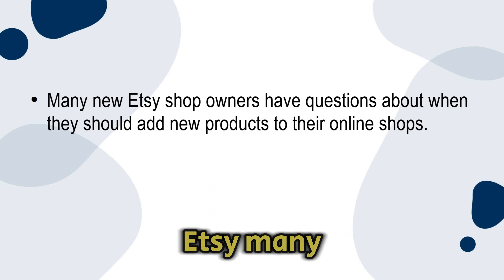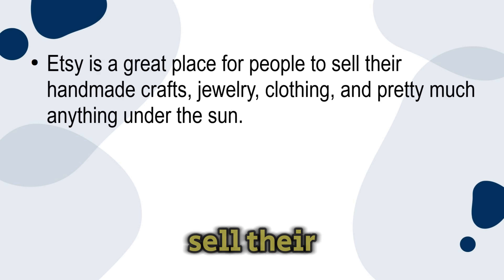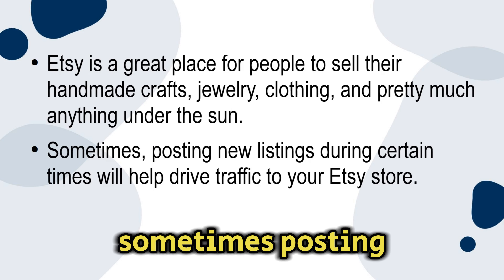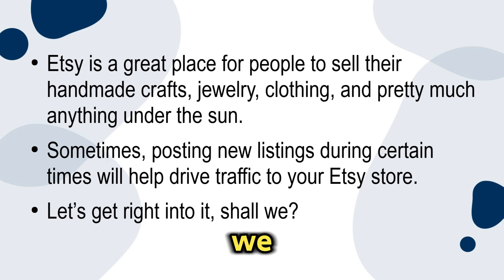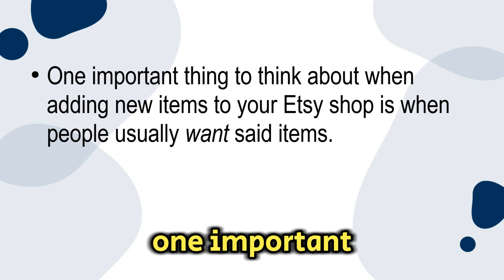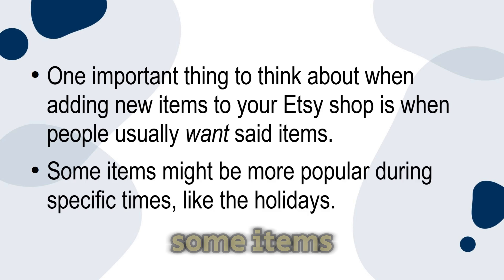In this section I'm going to be discussing when it's a good idea to sell new items on Etsy. Many new Etsy shop owners have questions about when they should add new products to their online shops. Etsy is a great place for people to sell their handmade crafts, jewelry, clothing, and pretty much anything under the sun. Sometimes posting new listings during certain times will help drive traffic to your Etsy store. Number one: consider when there is demand for items. One important thing to think about when adding new items to your Etsy shop is when people usually want those items — some items might be more popular during specific times like the holidays.